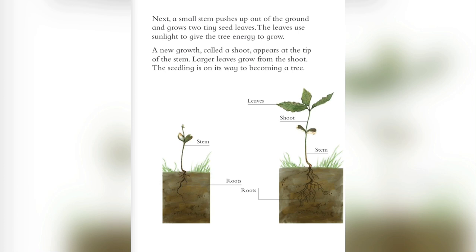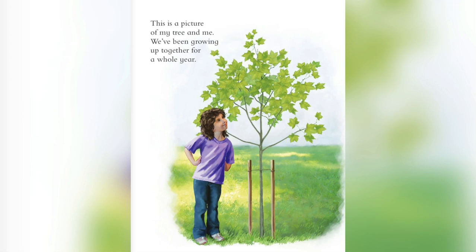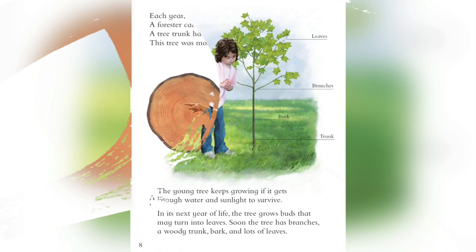Larger leaves grow from the shoot. The seedling is on its way to becoming a tree. The young tree keeps growing if it gets enough water and sunlight to survive. In its next years of life, the tree grows buds that may turn into leaves. Soon the tree has branches, a woody trunk, bark, and lots of leaves.